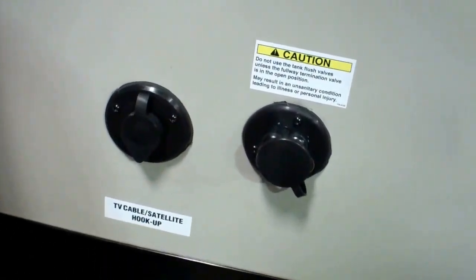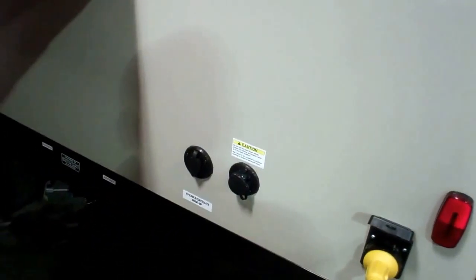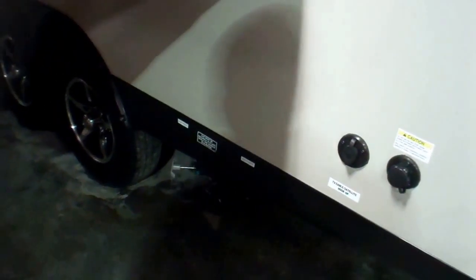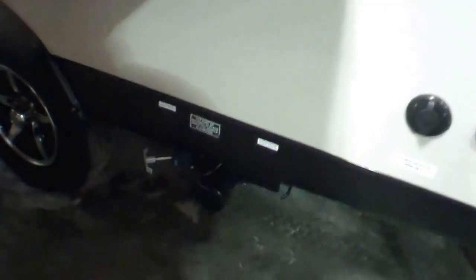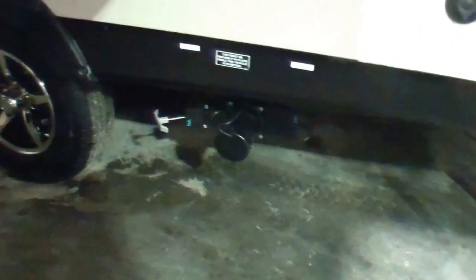We've got a black tank flush here, which basically gives you a little spinner inside your black tank. Every time you go to dump the unit you can clean it out with some fresh water, which keeps your sensors free on the inside. All the sewer valves are easy to get to just behind the tandem wheels, so being tandem it's more stable on the road.